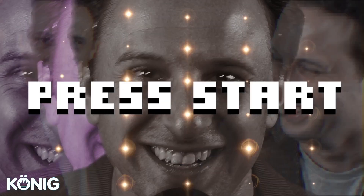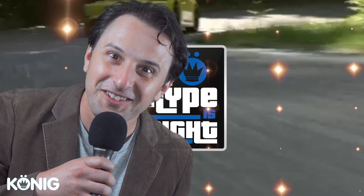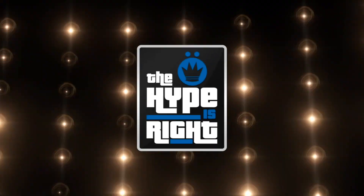Live from the KoenigWheels studios, it's The Hype Is Right — 5 cars, 4 contestants, and a whole lot of opinions. Let's play.